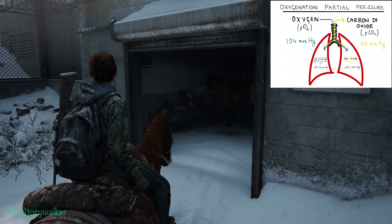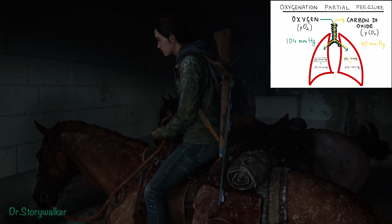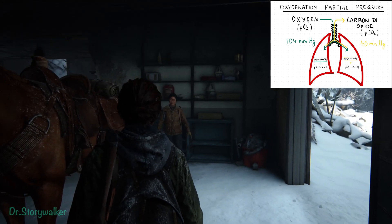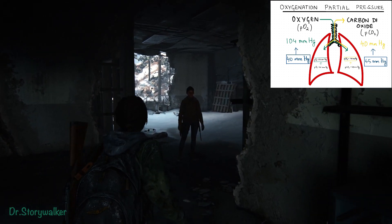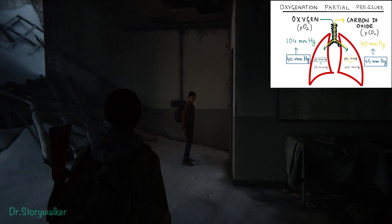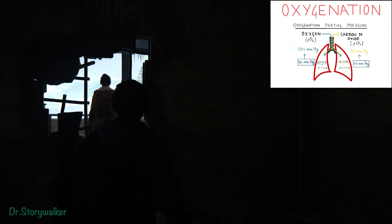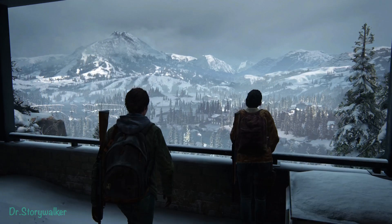When we breathe, oxygen and carbon dioxide get exchanged. The partial pressure of oxygen entering the body is about 104 mmHg. As it passes through the blood supplying all the tissues, the partial pressure drops to about 40 mmHg in deoxygenated blood. Carbon dioxide accumulates so that when blood reaches the lungs it is about 45 mmHg, and after expiration it comes down to about 40 mmHg.